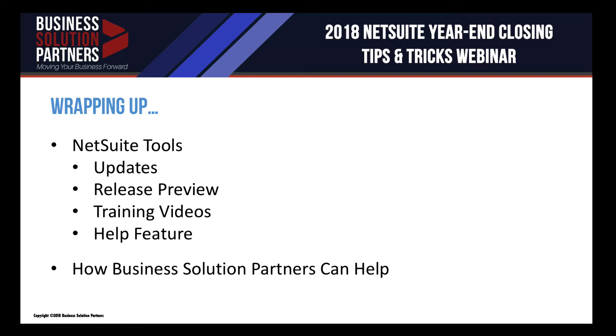From the help center and support center, there are always training videos and places where you can search SuiteAnswers for additional help regarding year-end close or any other features in NetSuite. And of course, you can always come to us. We have our help desk available throughout the day — you can file a support request or call, and we'll be happy to help with any questions or problems. Especially as it comes to year-end close, feel free to reach out in advance with any questions. Towards year-end it gets a little busier, so if you can get a list of questions together sooner rather than later, we can help you in a much more timely fashion.